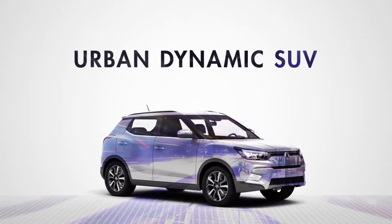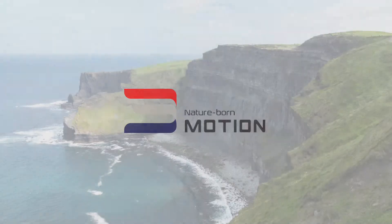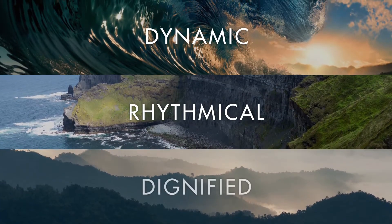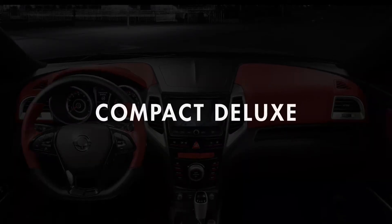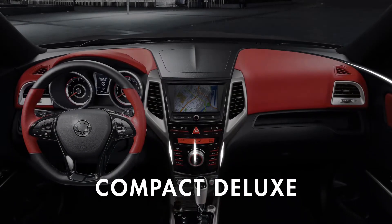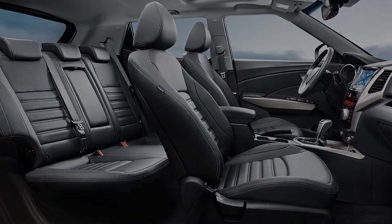Tivoli's urban dynamic look embodies rhythmical motion drawn from SsangYong's design language, nature-born three-motion: rhythmical, dynamic and dignified. The interior design is compact and deluxe, with the modernity of a premium living space, while providing easy access to IT devices and complete driving pleasure.